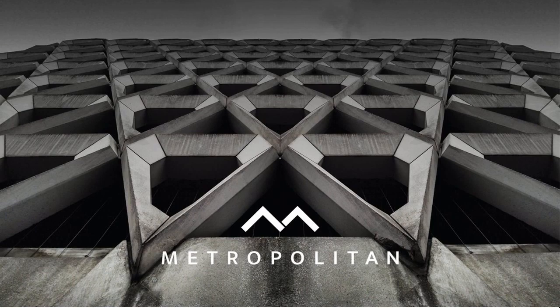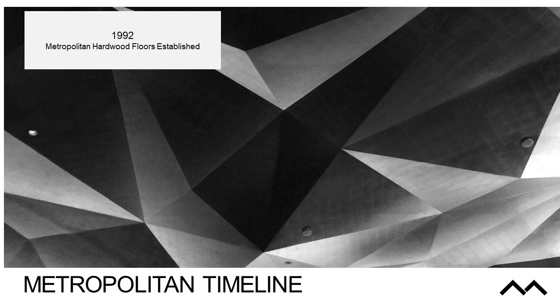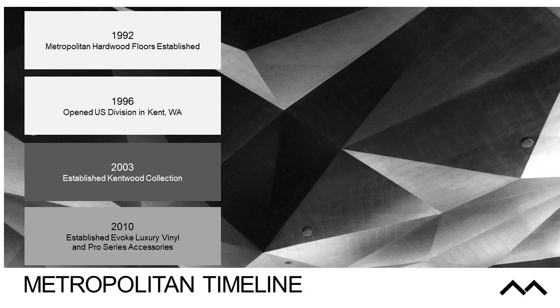Metropolitan is the parent company. We have different divisions under the Metropolitan name: the Kentwood and Boat Divisions, which are our wood divisions — we manufacture home materials and our own wood flooring. We have our Evoque Division, which covers laminate, vinyl, and rigid core products, and we also have our Pro Series Sundries Division. We were established in 1992 in Vancouver, Canada, opened our U.S. Division in 1996, established the Kentwood Collection in 2003, and our Evoque Division of Luxury Vinyl Products and Pro Series Accessories Division in 2010.